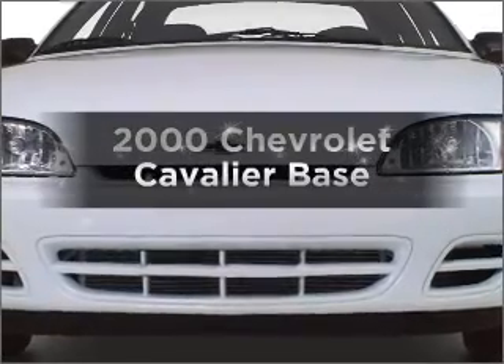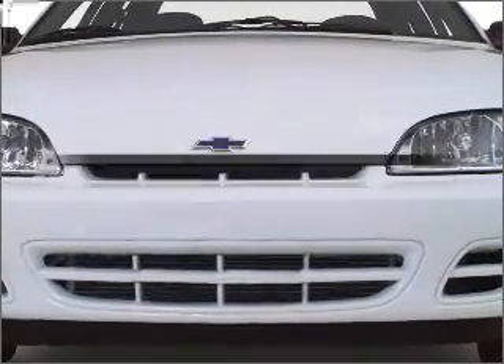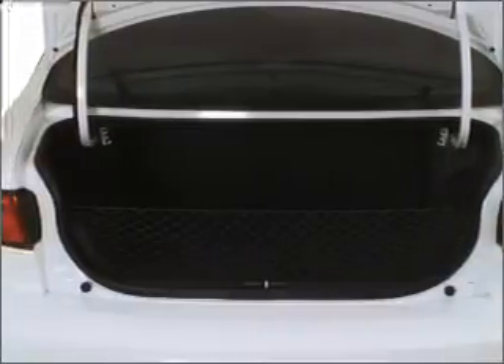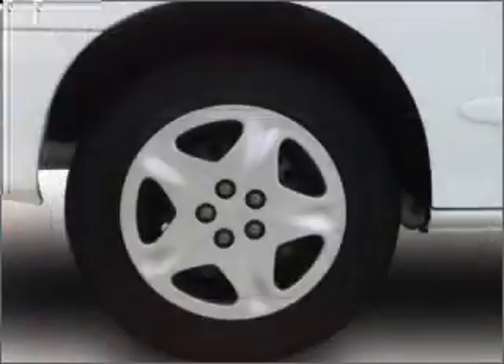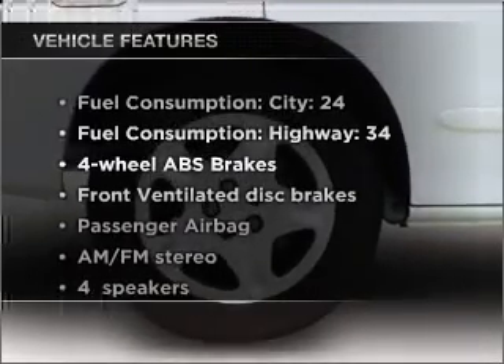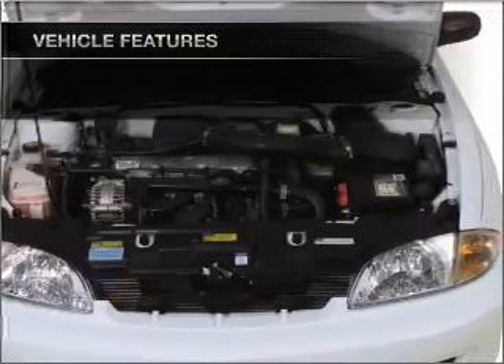If you're looking for an automobile with great attributes, look no further. With an efficient four-cylinder engine connected to a smooth shifting transmission, the anti-lock braking system will keep you safe on the road. And with these notable features, you won't want to miss out on the opportunity to own this amazing ride.